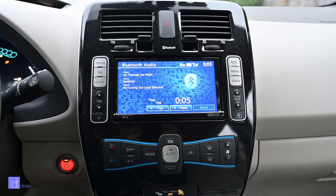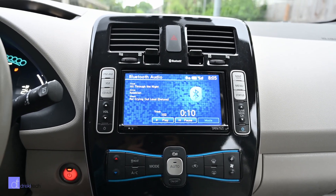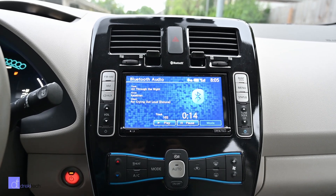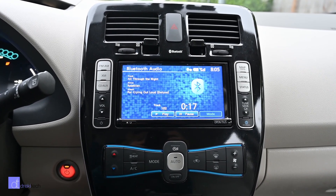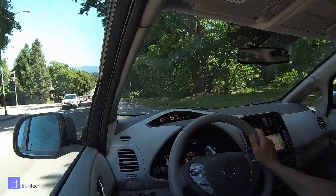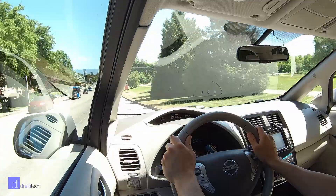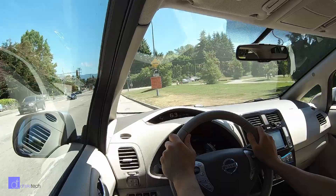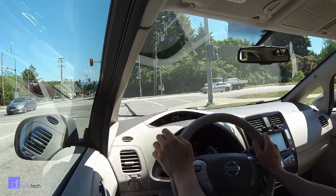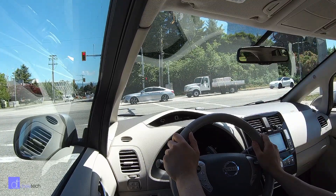Most people I talk to about this vehicle seem skeptical about such low range, with stories like: I have to drive 200 miles each way, it's uphill both ways, and it's always minus 40 degrees Celsius, so I can't have a car with that low range. And yeah, if you have a long commute, or frequently commute to different places at varying distances sometimes beyond this car's range, or — most importantly — do not have a place to charge at home, then this car is not for you.